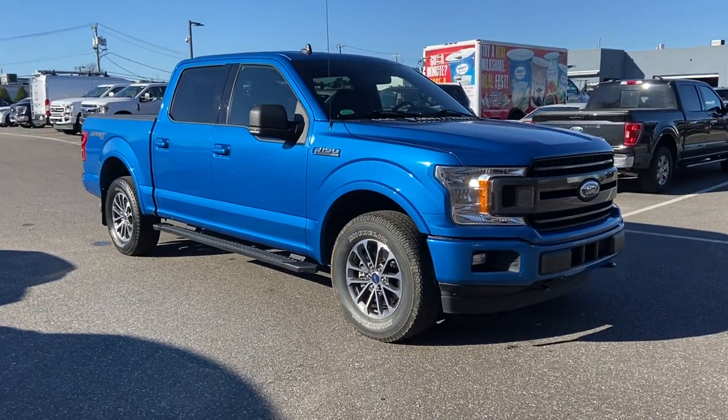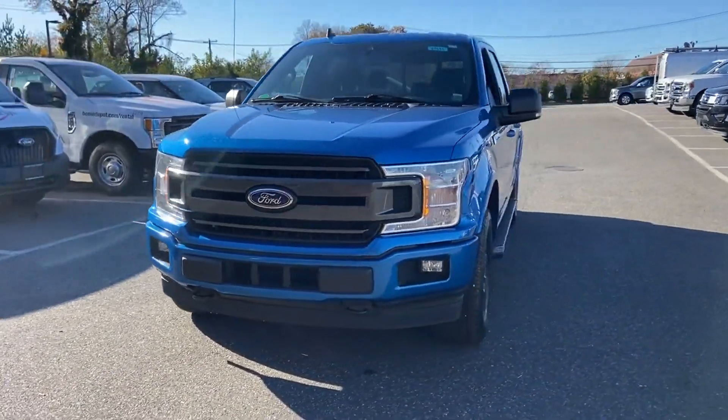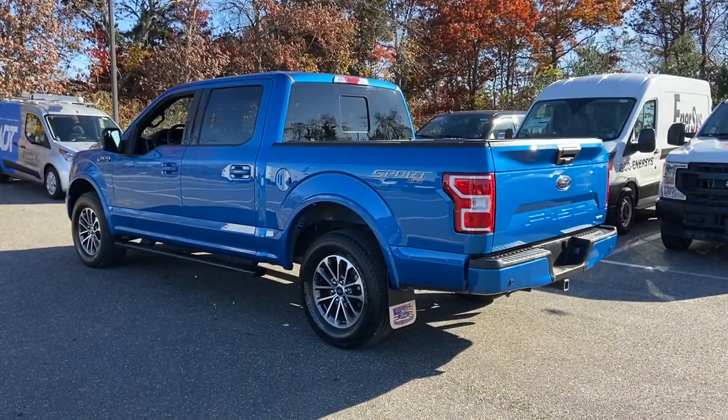2019 Ford F-150. With less than 18,000 miles on the odometer, this pickup truck offers two full rows of seating for premium comfort.